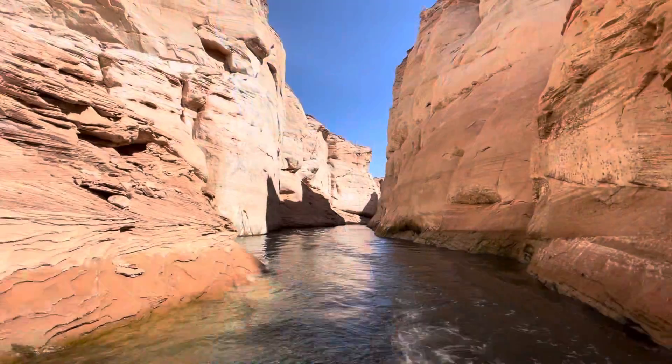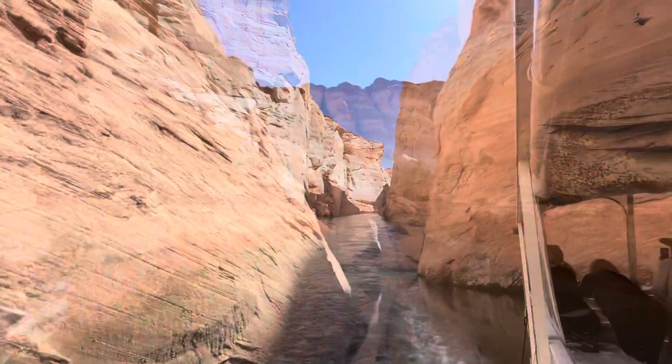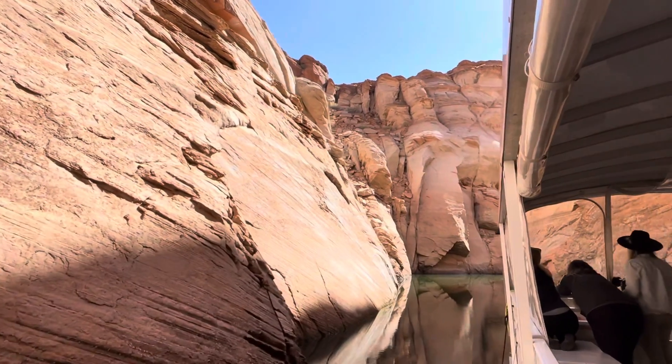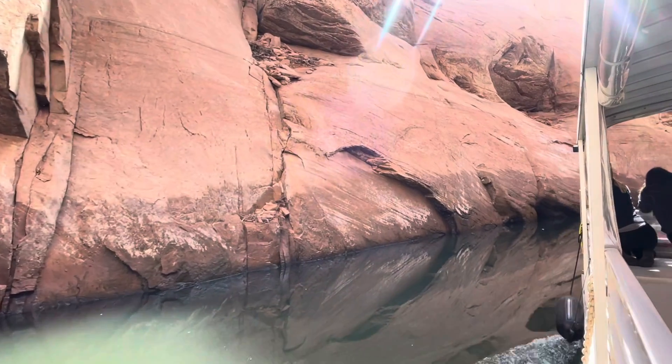There's the view out the back. That hum you hear is the sound of the engine just purring along. The water in this section is only about 30 feet deep. The water has a very green tint to it here — not quite sure why that is.